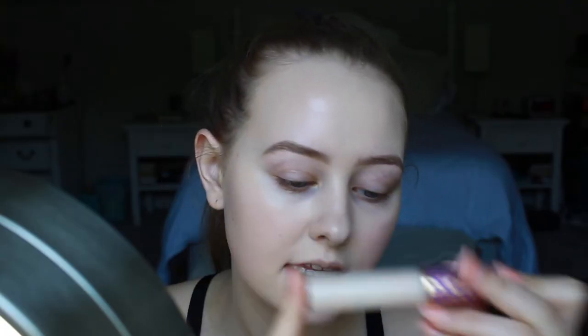Too Faced Born This Way was the first high-end foundation I ever purchased. And here I am, almost three years later, still using the same foundation. I just love it. Let's come through Snow White. Now that I am looking like a literal corpse, we're going to use some concealer.